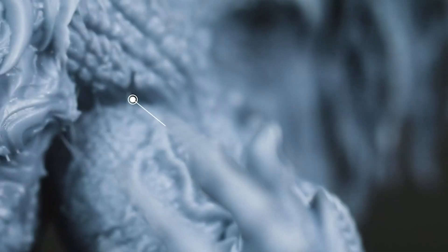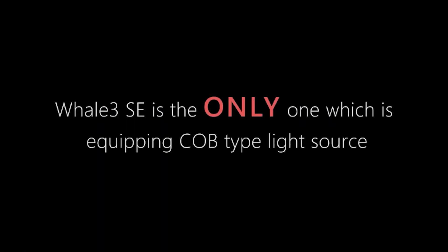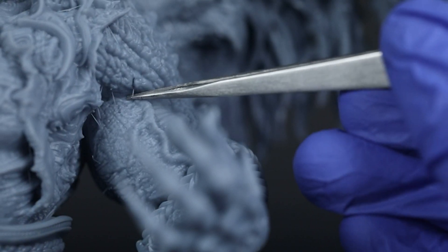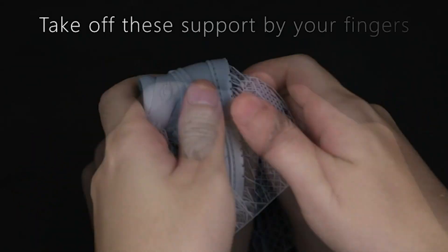Its groundbreaking big COB light engine ensures accurate models, while 0.25 millimeter supports preserve intricate details, easily removable by hand. The 10.3 inch 8K mono LCD delivers incredibly detailed 3D models, backed by an auto feeding system for uninterrupted printing.